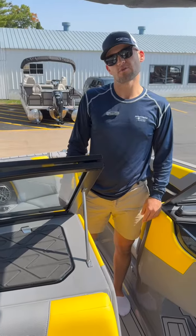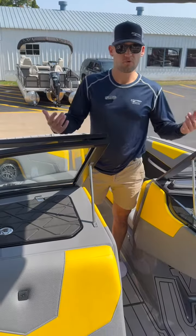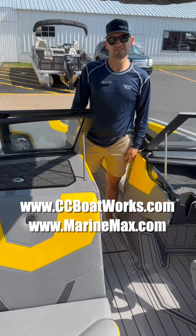You can check this boat out on our website at marinemax.com or ccboatworks.com, and you can of course come by and check it out — we'll put it on the water for you and get you a test drive.